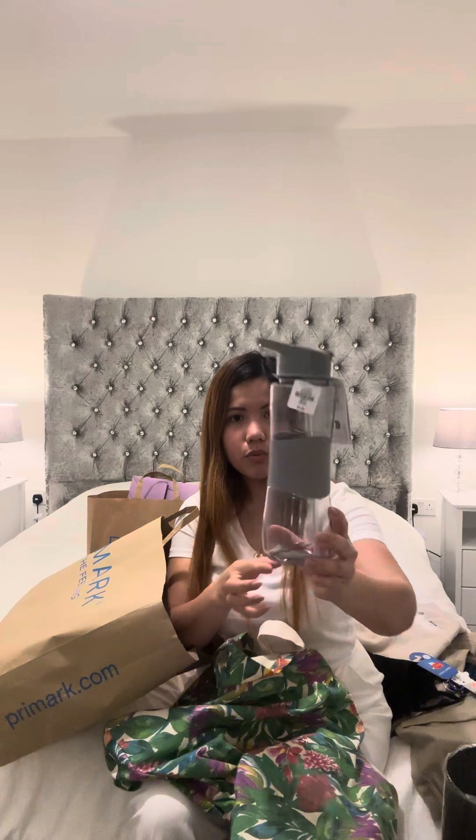I also bought a water bottle for my son. He has lots already but he drinks a lot of water. In his bedroom I put three water bottles, one in the living room, and one in the kitchen so he can just grab one when he needs it — which is good because he doesn't drink juice. This one is £2.50, not on sale, but I always grab it.